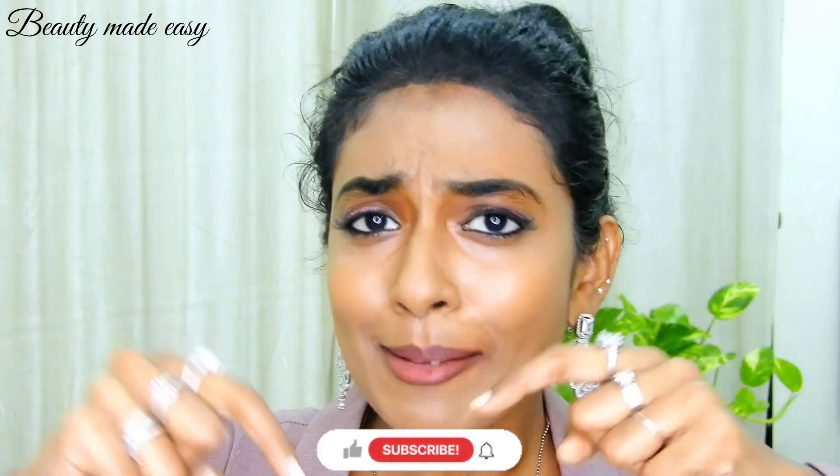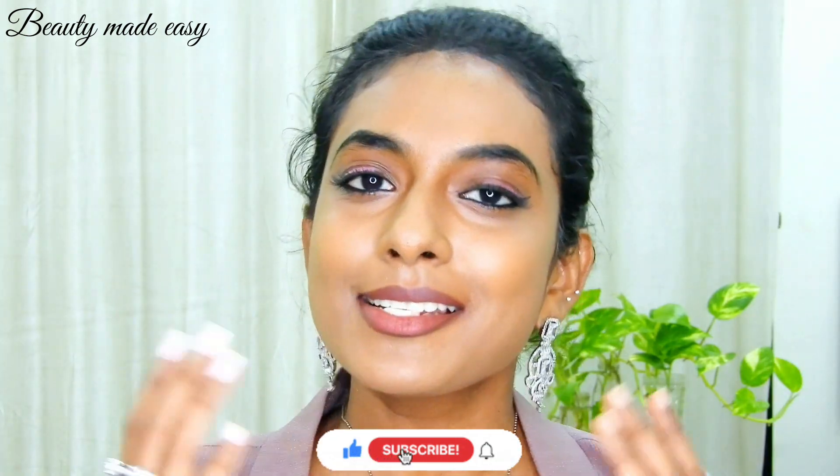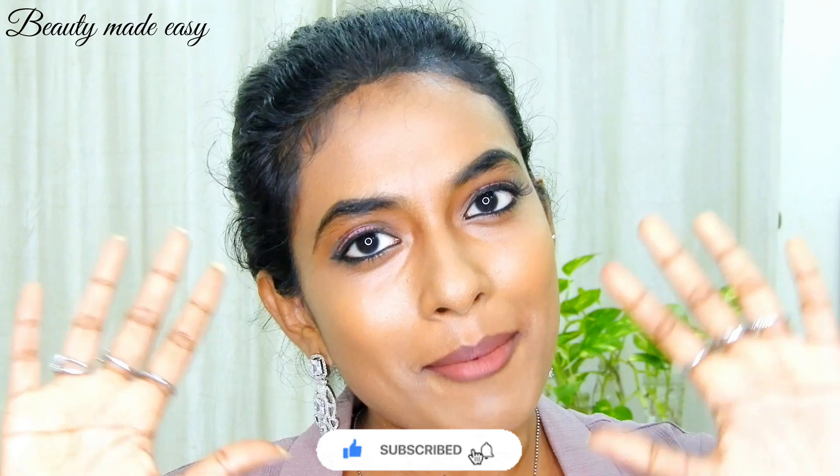If you love our skincare superhero guide, then don't forget to hit that subscribe button for more Beauty Made Easy awesomeness. Until next time, stay gorgeous and keep shining. Bye bye.